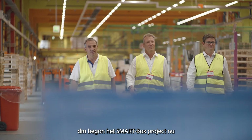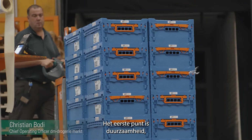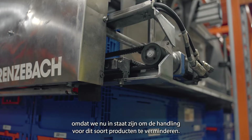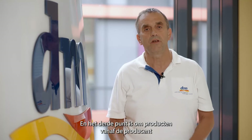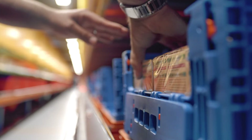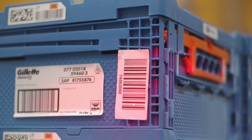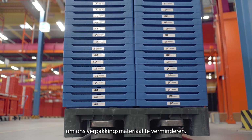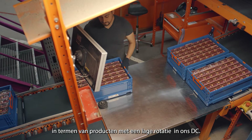DM started the smart box project a few years ago to get three things done: first, to increase sustainability by reducing packaging material in our processes; second, to increase productivity by reducing the handling of these products; and third, to get products more quickly from industry to our distribution centers and retail stores. Our experience so far shows good progress on sustainability — reducing packaging material — and also reduced handling of slow-moving consumer goods in our DC.